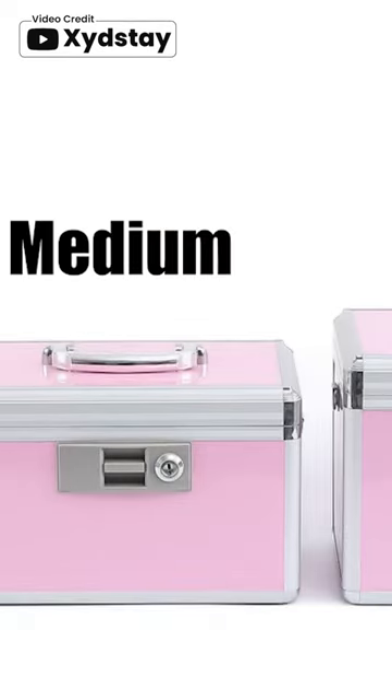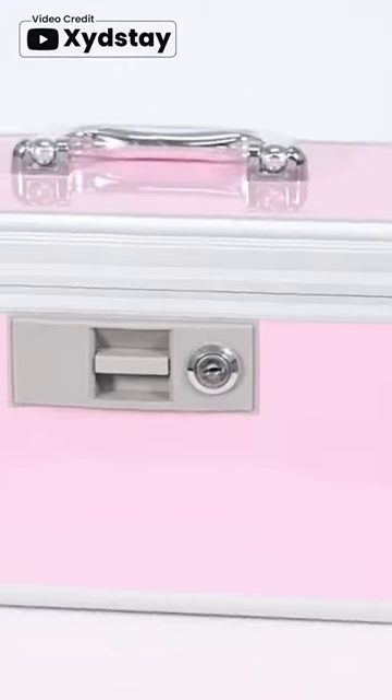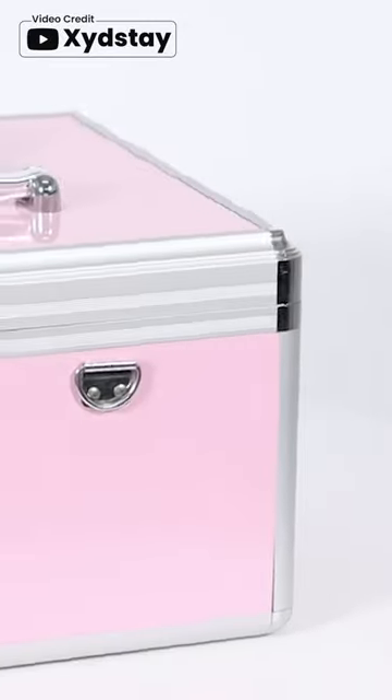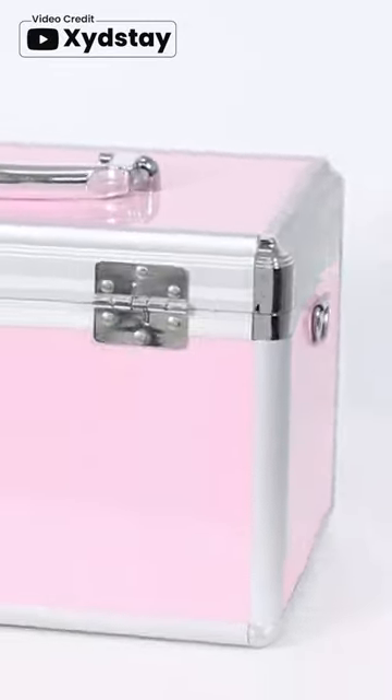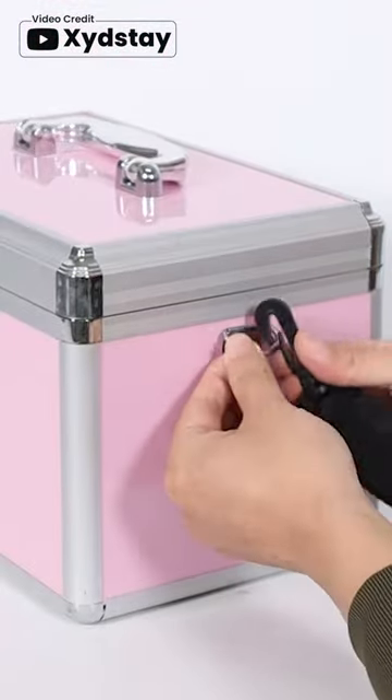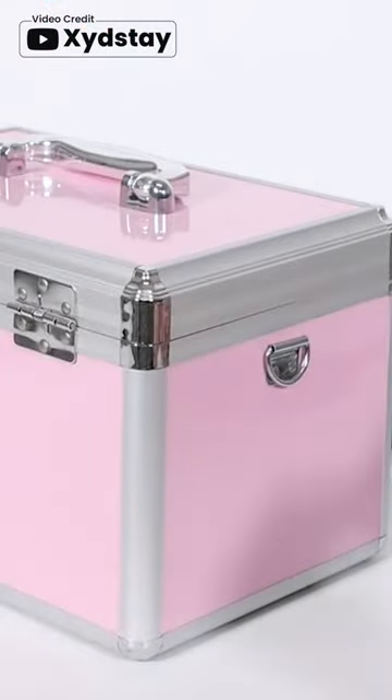The ZiteStay medicine lockbox is an excellent choice for anyone looking for a durable and secure storage option for medication, valuables, and personal items. Made of aluminum alloy frames and ABS boards, the box provides high security and safety for daily use.